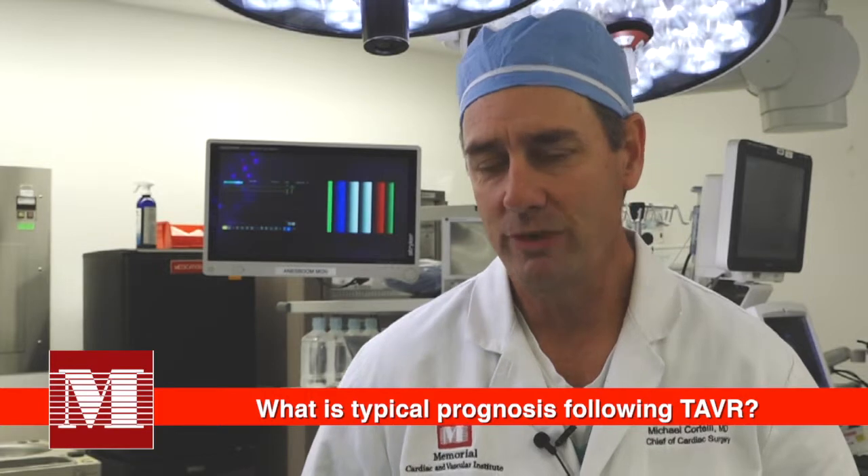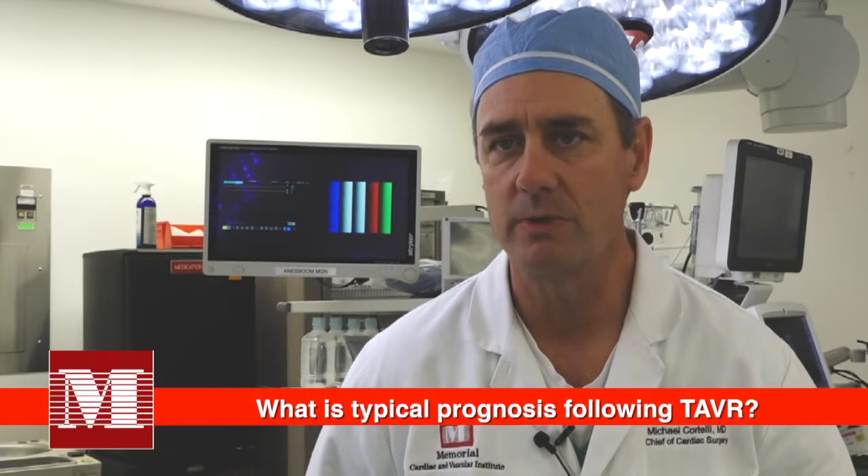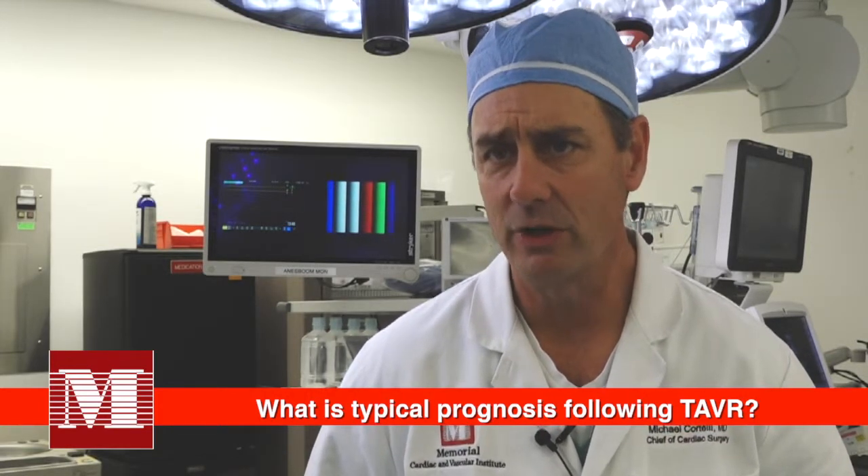With the transcatheter aortic valve replacement, prognosis is excellent. It's very non-invasive — a catheter-based approach, most commonly from the groin. The procedure usually takes a couple of hours, and if things go well, patients can go home from the hospital in a day or two and really resume full activity within a week or so.